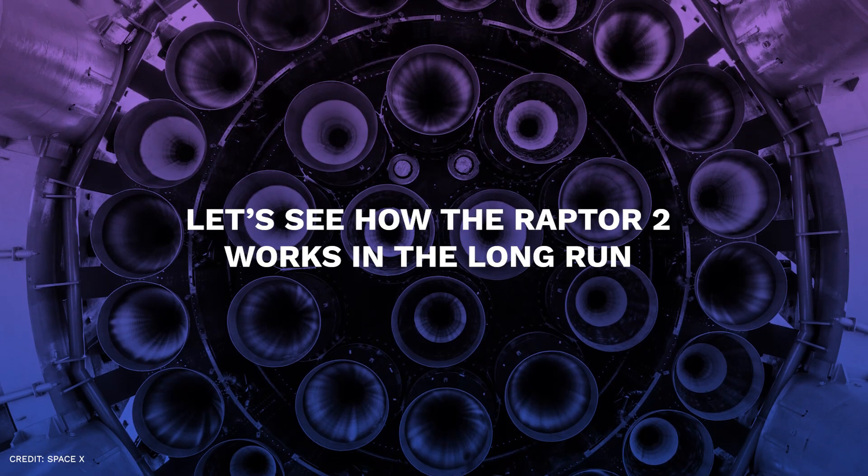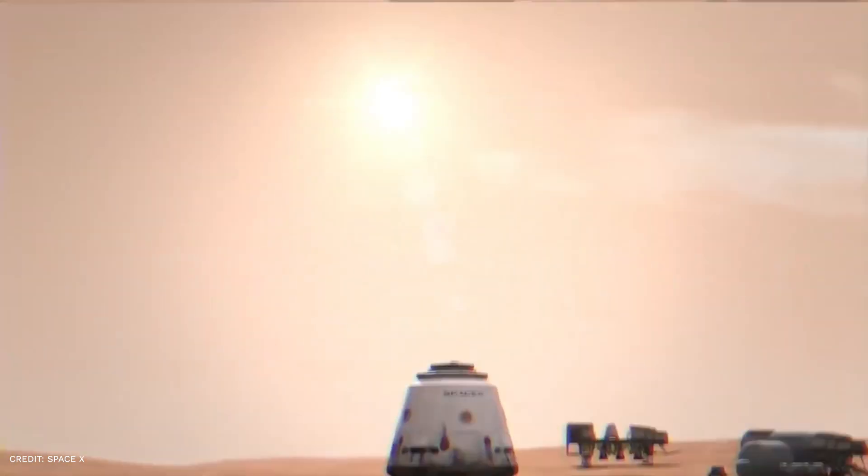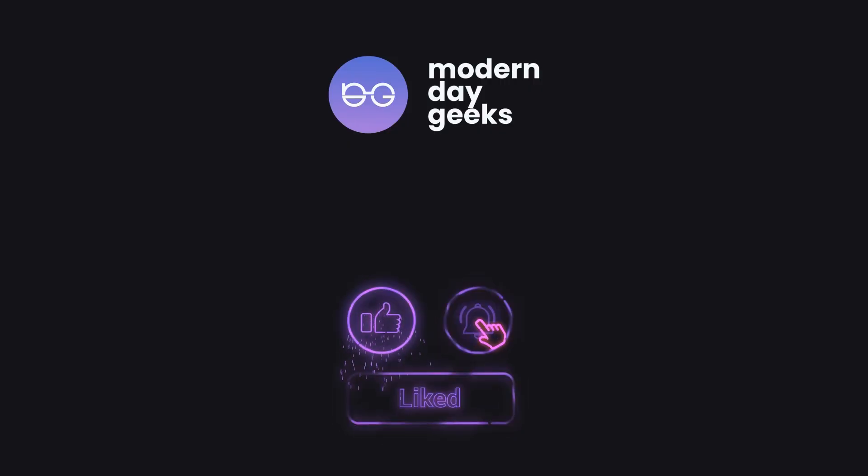Let's see how the Raptor 2 works in the long run, and how much business SpaceX makes from this. That is all for today's video. I hope you enjoyed it. Do not forget to hit that like and subscribe button, and hit the bell icon on your way out. We're the Modern Day Geeks — see you soon in our next video. Adios!